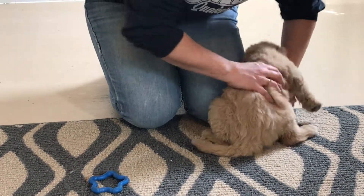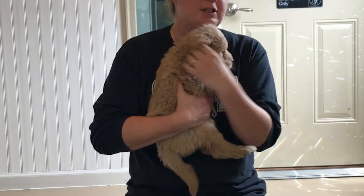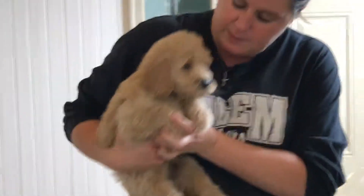You want me to pick you up? Come here, baby girl. It's okay. She's a little lover — she just wants to be held. Let me show you her face one more time.